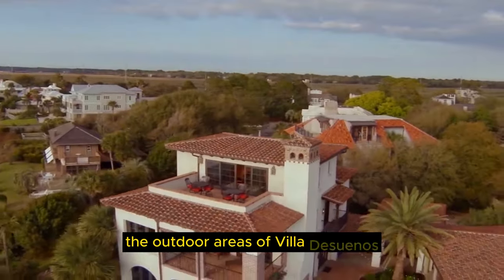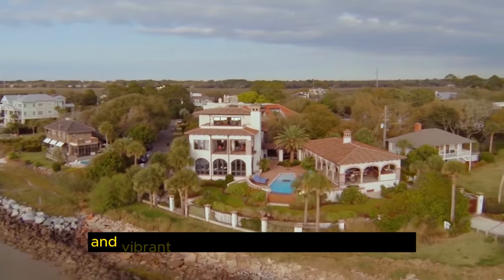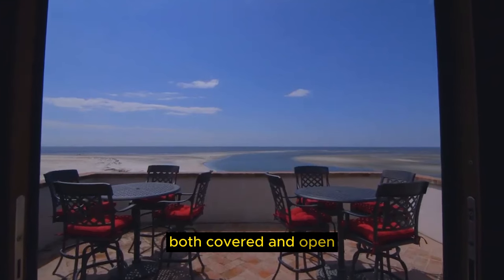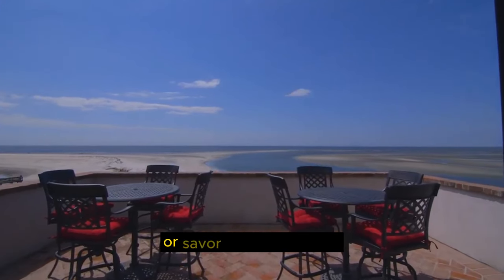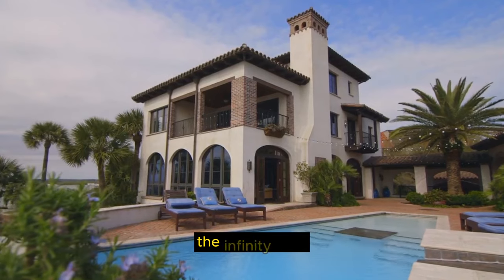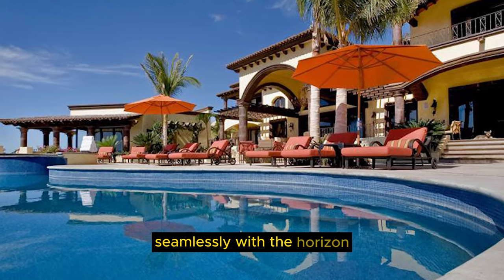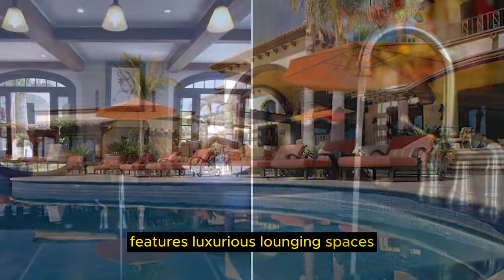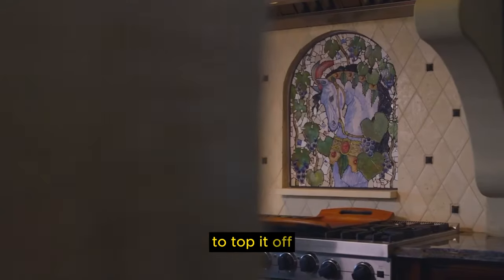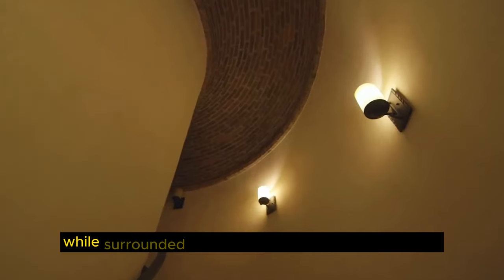The outdoor areas of Villa de Sueños are nothing short of a paradise. Our stock footage will highlight the beautifully landscaped gardens, where lush greenery and vibrant flowers create a serene ambiance. The villa features several terraces, both covered and open, where you can bask in the Mediterranean sun or savor an al fresco meal while enjoying panoramic views of the sea. The jewel of Villa de Sueños is undoubtedly the infinity pool — the pristine waters merge seamlessly with the horizon. The outdoor pool area features luxurious lounging spaces, a bar, and even an outdoor kitchen, making it an ideal setting for entertaining guests. There's also a spa area, complete with a sauna and jacuzzi, allowing you to relax and rejuvenate while surrounded by the beauty of the Mediterranean.